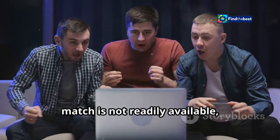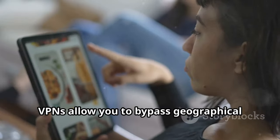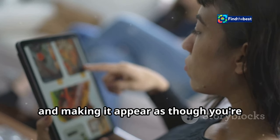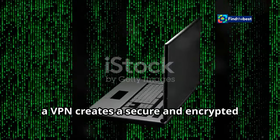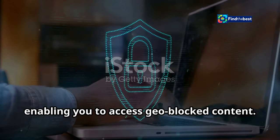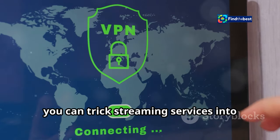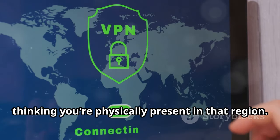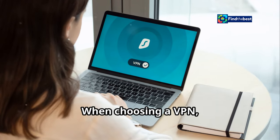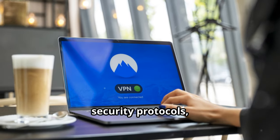For fans residing in regions where the match is not readily available, a virtual private network (VPN) can be your ticket to the game. VPNs allow you to bypass geographical restrictions by masking your IP address and making it appear as though you're browsing from a different location. A VPN creates a secure and encrypted tunnel for your internet traffic, protecting your online activity and enabling you to access geo-blocked content. By connecting to a VPN server in a country where the match is being broadcast, you can trick streaming services into thinking you're physically present in that region. When choosing a VPN, consider factors such as connection speed, server locations, security protocols, and customer support.